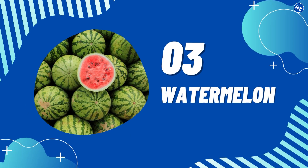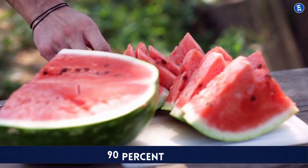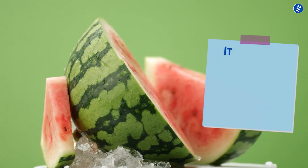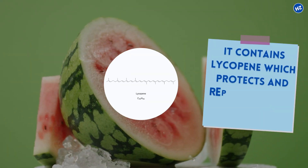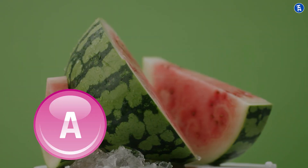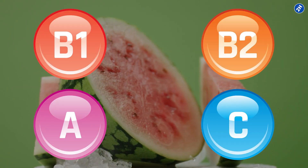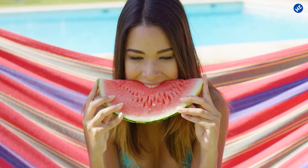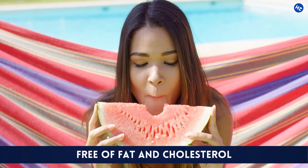Number 3: Watermelon. Consisting of 90% water, watermelon improves skin texture by hydrating your skin, which is an essential aspect of maintaining refreshing and healthy skin. Additionally, it contains lycopene, which protects and repairs the skin damage caused by free radicals. Vitamins A, C, B1, and B2 are also present in substantial amounts, which reduces the appearance of fine lines and wrinkles. The best news for weight watchers is that watermelons are pretty much free of fat and cholesterol.